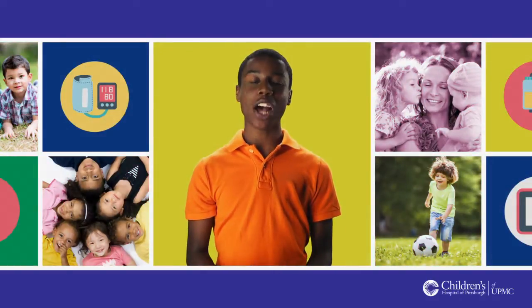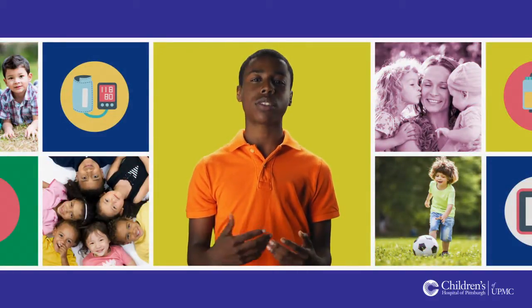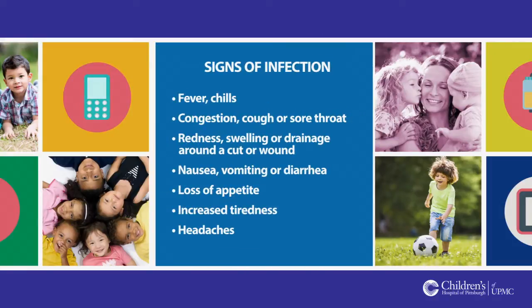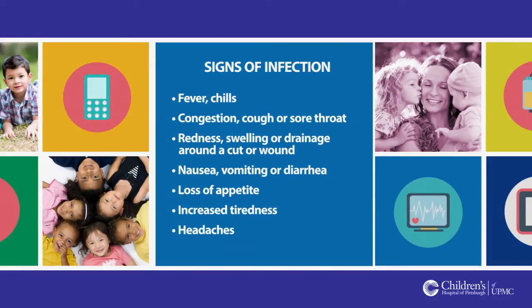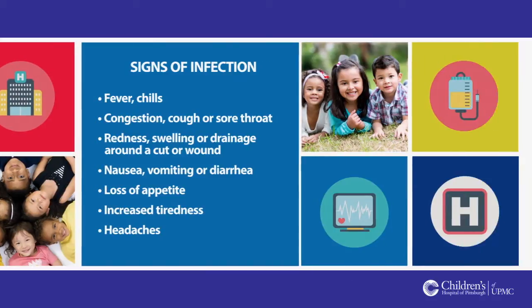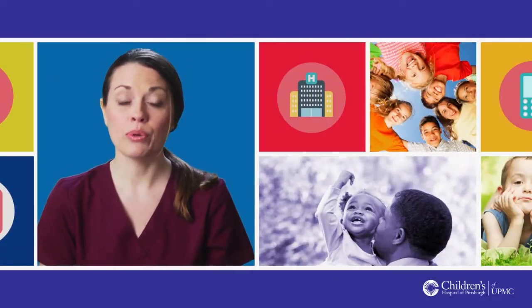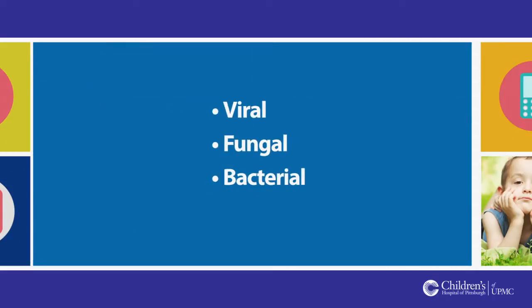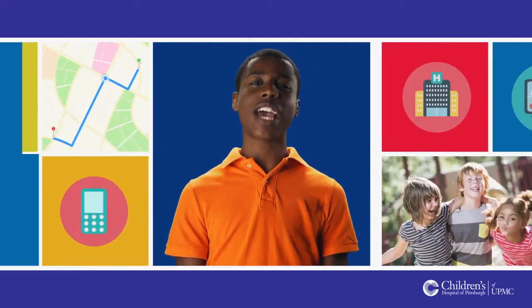When you are getting ready to leave the hospital, your nurse will talk with you about signs and symptoms you must watch out for. When you go home, pay close attention to how you feel, your temperature, and anything else your nurse asks you to be aware of. If you notice anything out of the ordinary, be sure to contact your coordinator right away. While you are on immunosuppression medication, there is a higher risk that you could get an infection.